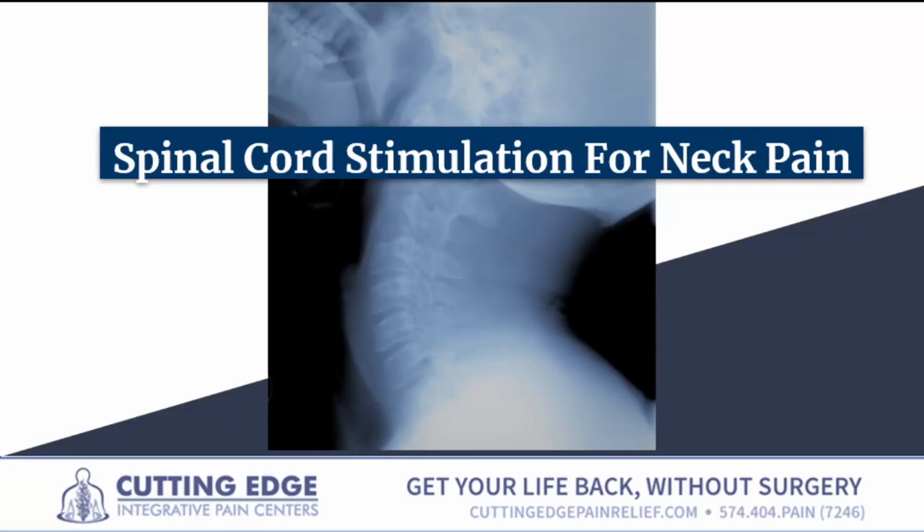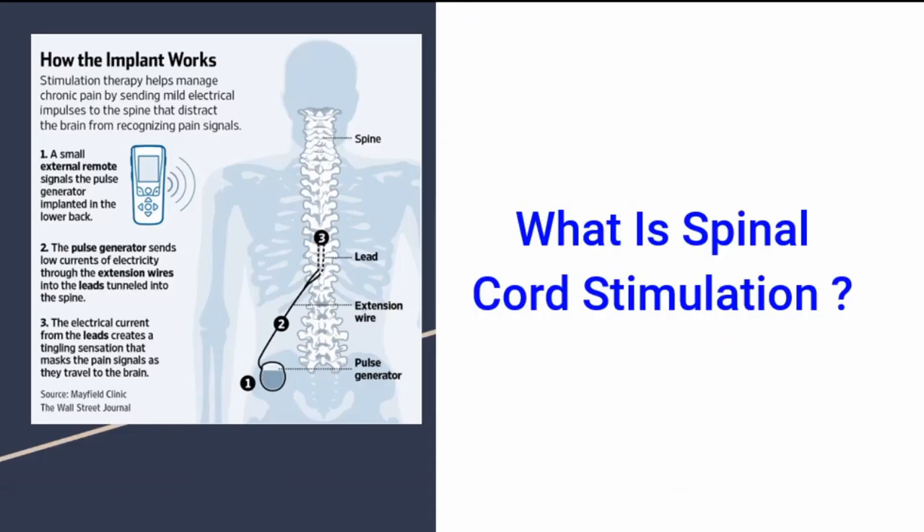Today, we're going to talk about spinal cord stimulation for neck pain. So what is spinal cord stimulation?